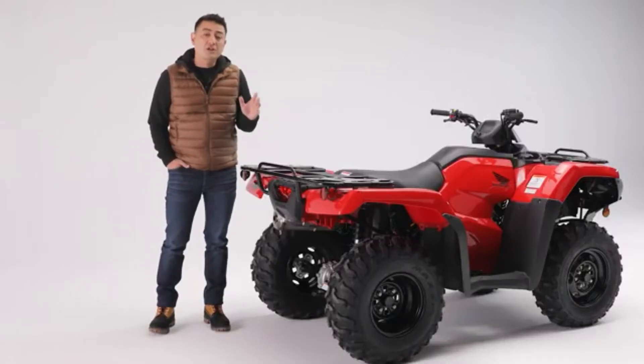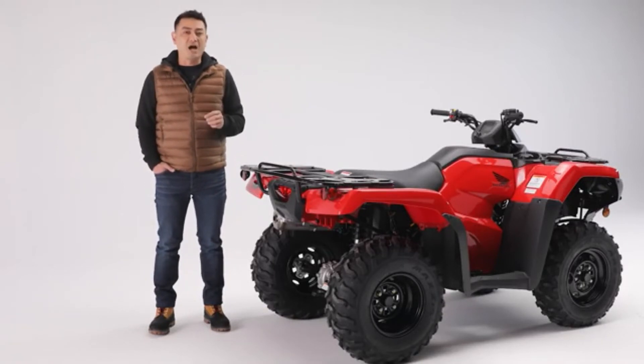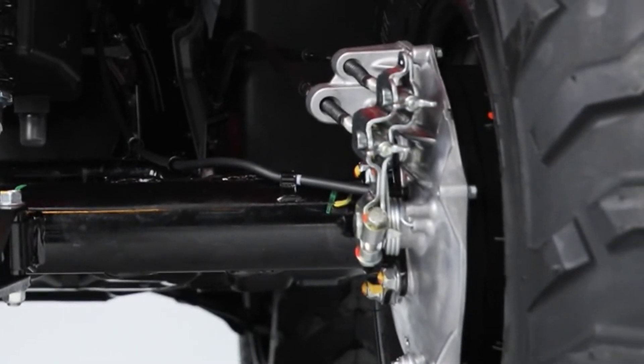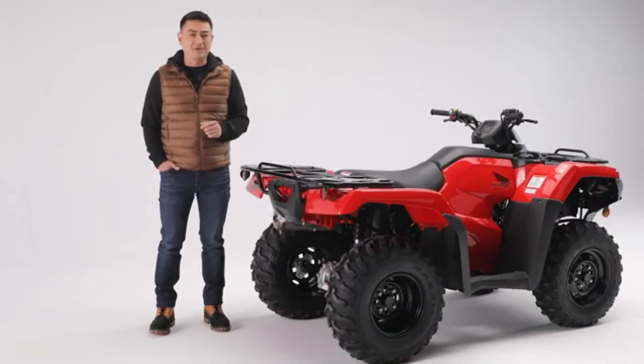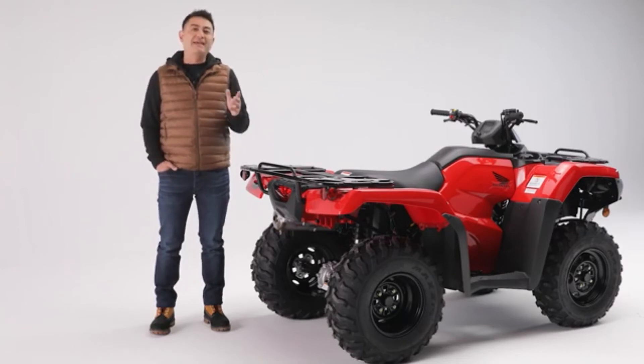The Rancher features large dual front hydraulic disc brakes that provide strong consistent stopping power, and a rear drum brake located inside the right rear wheel for improved durability and increased ground clearance. The Rancher also boasts a tight turning radius making it easy to maneuver.